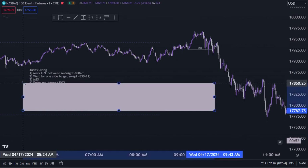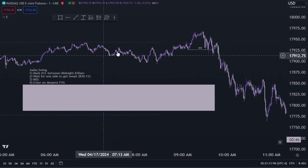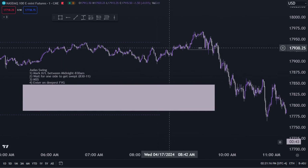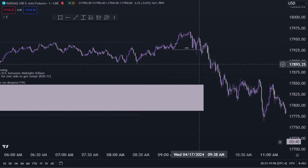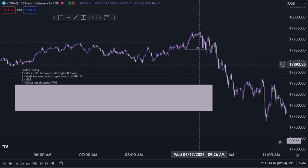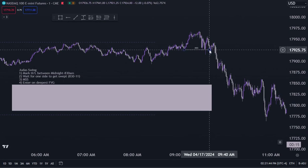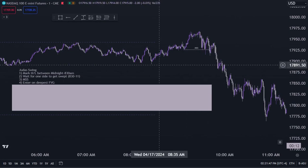That is the last step we need to enter. So to recap: mark the high and low, wait for one side to get swept as a liquidity grab, and then wait for a market structure shift. We're shorting at or near the high of the day after price tells us it's most likely going to reverse. At 9:40, price closes below a previous swing low — that's the last thing we need.